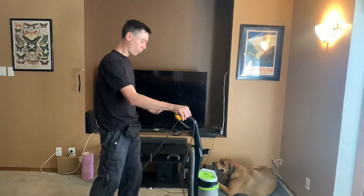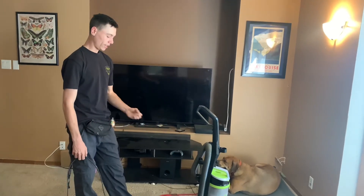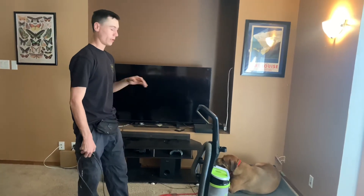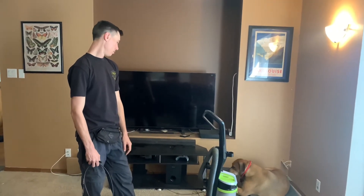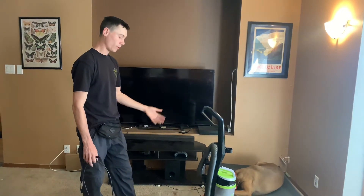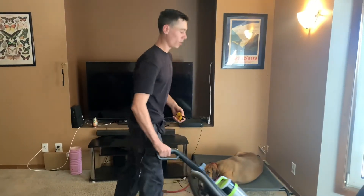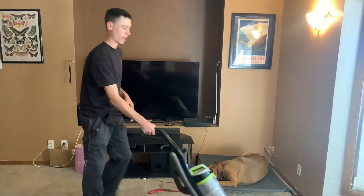And that's the same response we want when maybe a new person comes into the building. Previously, he would get over-aroused and right away move towards it and act aggressively. Now he knows an alternative behavior, which is lay down and relax. And that's what we can teach him to associate with when we're moving around the house, or something new starts like the vacuum, or a person comes into the house. This is the same kind of behavior and the same reaction we want.